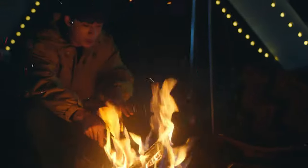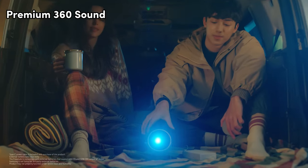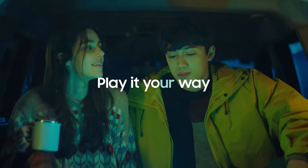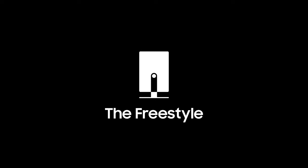Immerse yourself in smart entertainment with The Freestyle, whether streaming shows, gaming, or working out with a trainer. Experience the power of premium 360 sound as the built-in speaker and bass enhancers fill the room with high-quality audio. The Freestyle's portability knows no bounds — with an external battery pack, enjoy the big-screen experience anywhere. No outlets required.